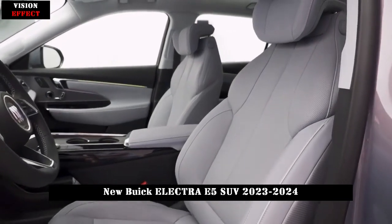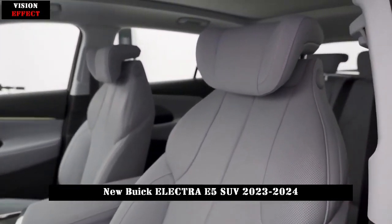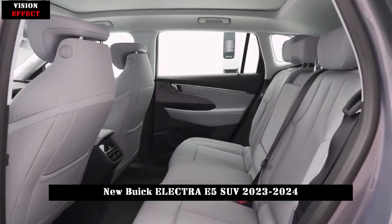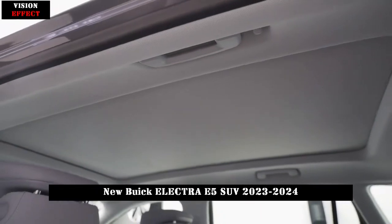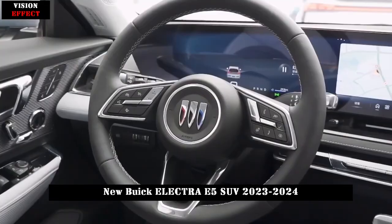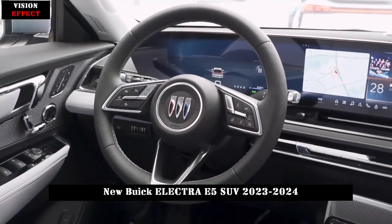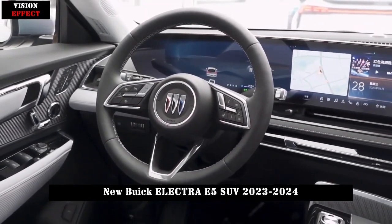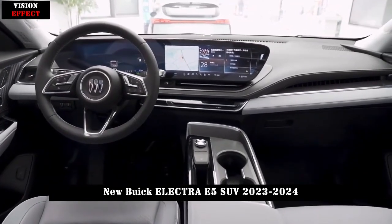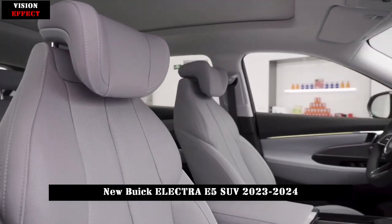In terms of power, the Buick Electra E5 is built on the Autono smart electric platform and is equipped with a permanent magnet synchronous motor with a maximum power of 245 horsepower and a peak torque of 330 Nm. The acceleration time to 100 km/h is 7.6 seconds and the top speed is 180 km/h. The chassis adopts front McPherson strut and rear 5-link independent suspension.